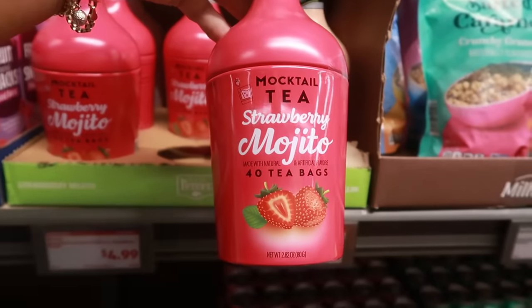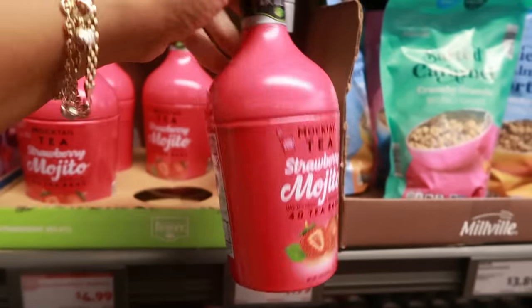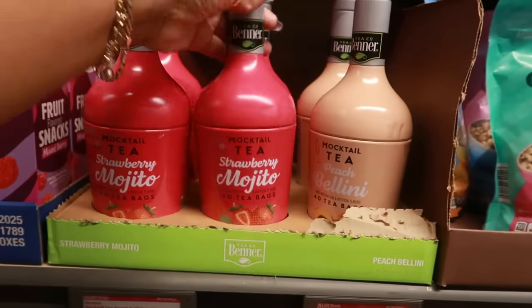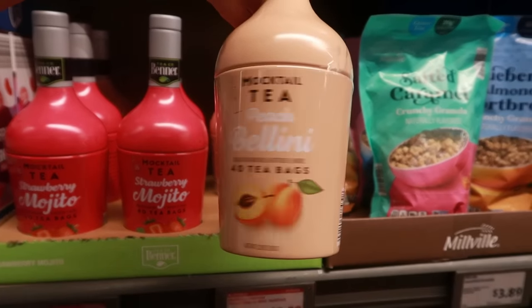There are some mocktail teas — strawberry mojito, you get 40 bags for $4.99. I like the little can. It's super light because it's just tea bags. There's also peach bellini, made with natural and artificial flavors.